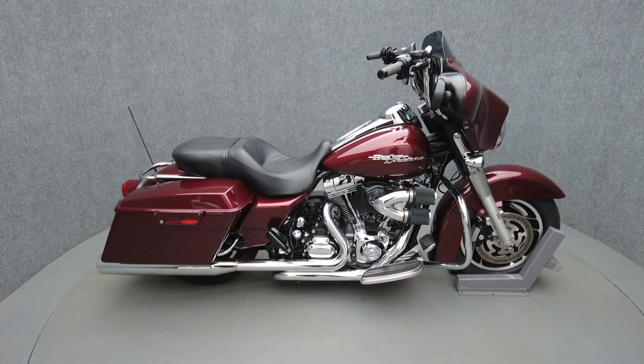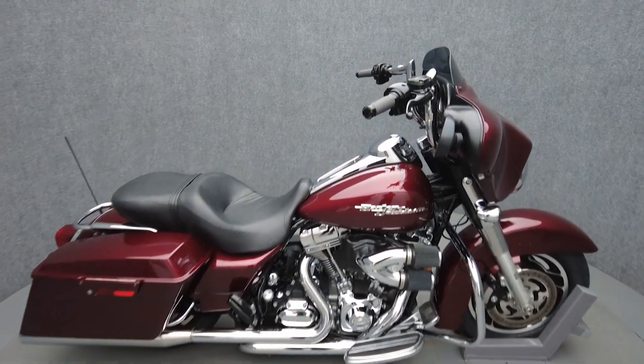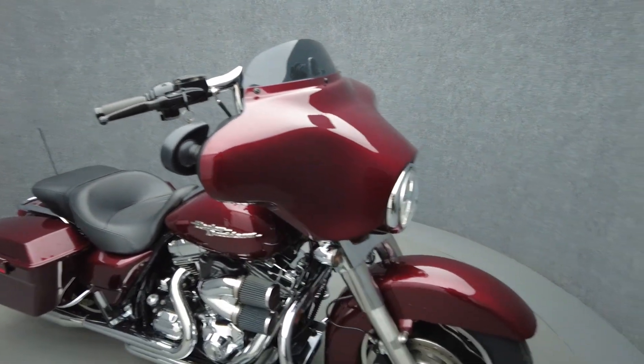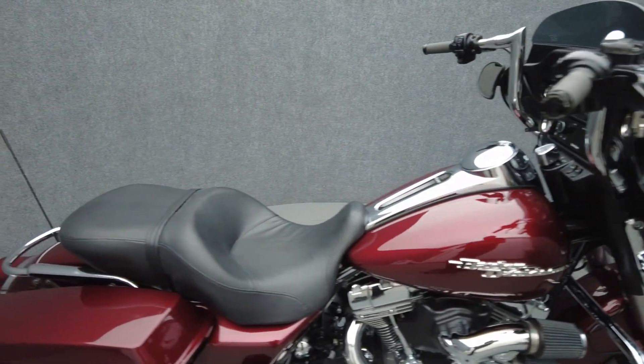Hey everyone, this is Keegan from National Power Sports. This 2008 Harley-Davidson Street Glide with only 25,255 miles passes New Hampshire state inspection and runs well. It comes equipped with ABS, cruise control, and a multifunction two-speaker audio system.